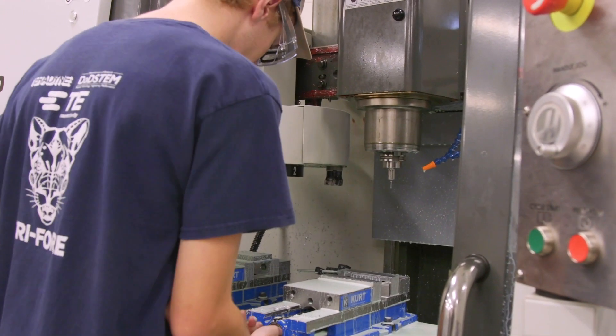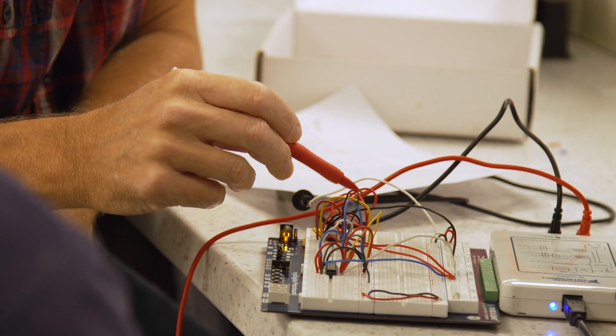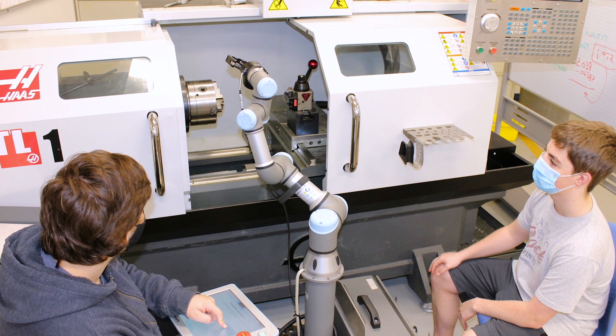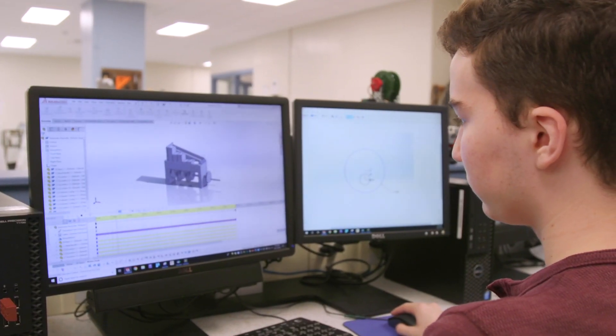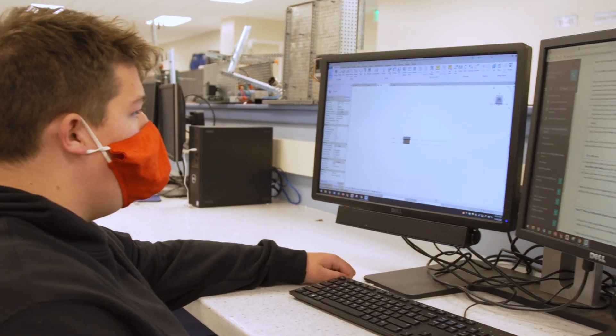Engineering Technology students learn about a variety of engineering fields through Project Lead the Way courses, including introduction to engineering design, principles of engineering, aerospace engineering, civil engineering and architecture, digital electronics, and environmental sustainability.